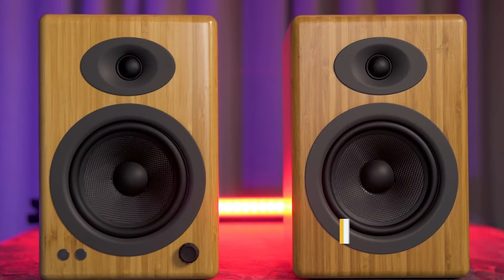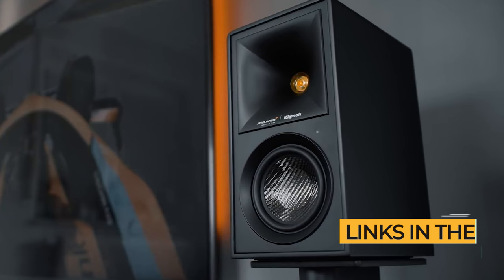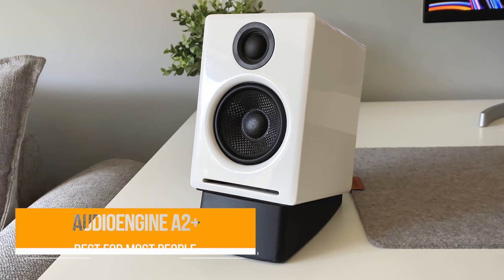All the links to find the best prices on all products mentioned in this video will be in the description below. The products mentioned are in no exact order, so be sure to stay tuned to the very end so you don't miss anything. First on my list is the Audioengine A2 Plus, my choice for the best computer speaker for most people.